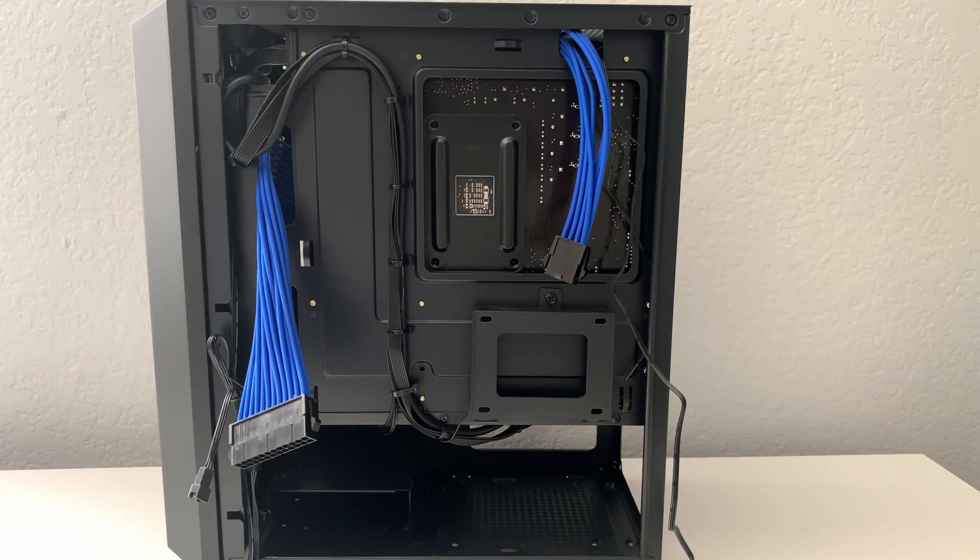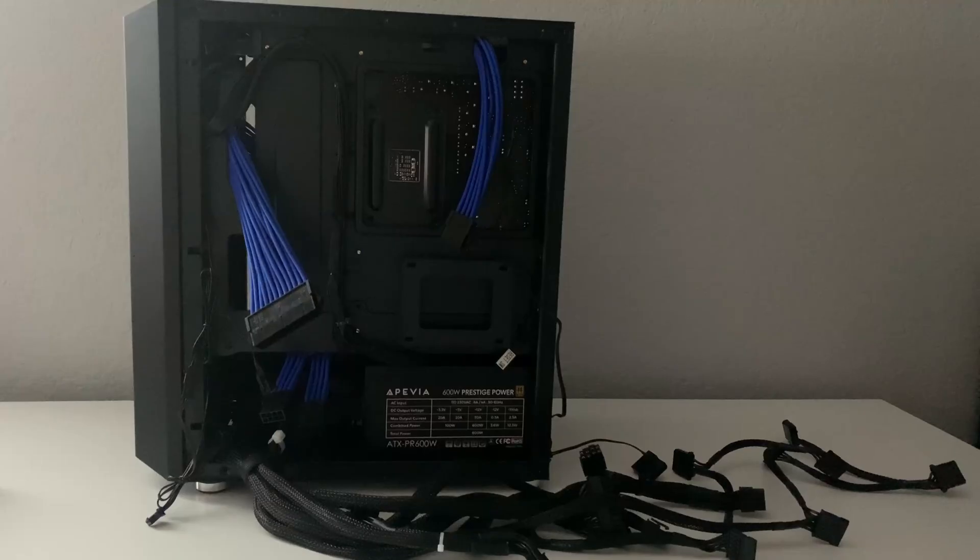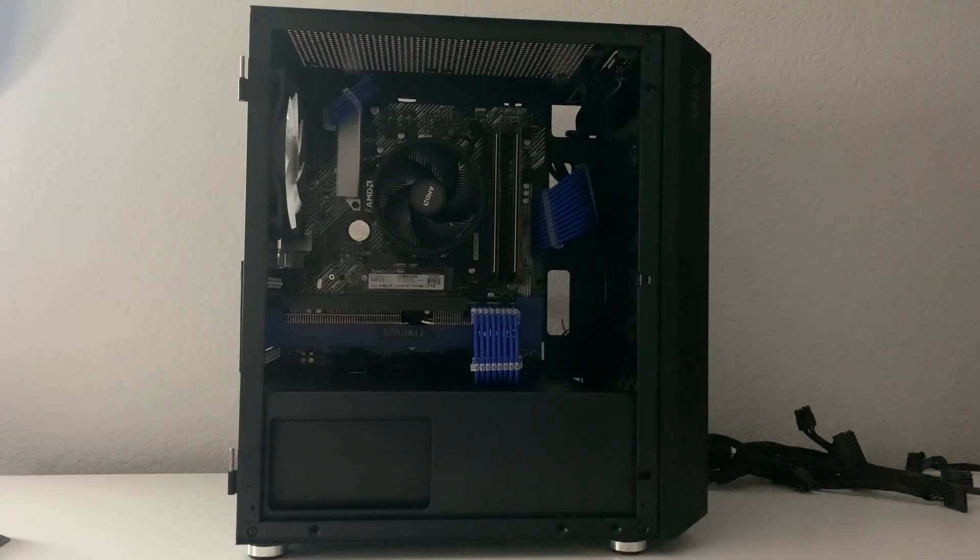In case you're wondering, I did not include the extension cables in the total price because you don't need them — you can use the power supply connectors and it will boot up perfectly fine. You can always add extension cables in the future for around $18 to $25, but it's not required. Here is the completed build.